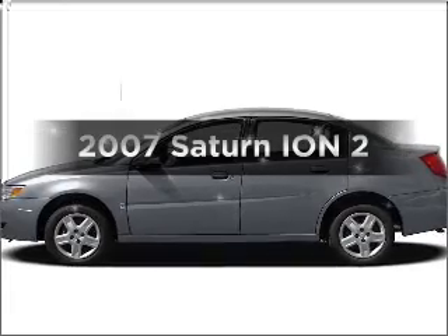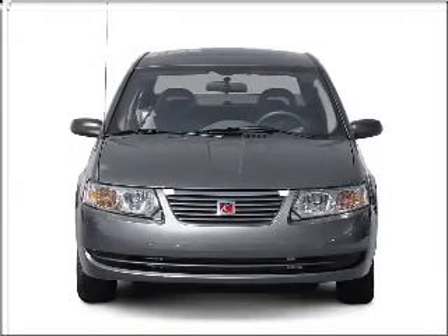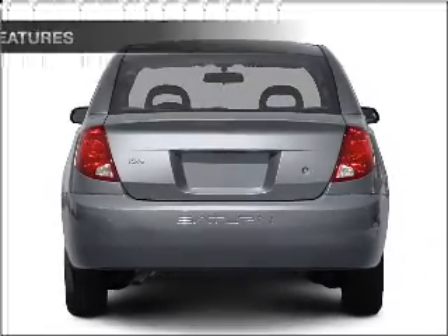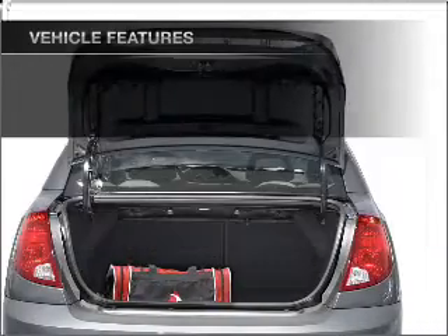Check out this 2007 Saturn Ion. If you're looking for a first-rate auto, this one could be yours today. With an efficient four-cylinder engine that responds smoothly to its automatic transmission, and with these notable features, you won't want to miss out on the opportunity to own this amazing ride.